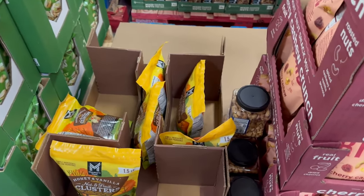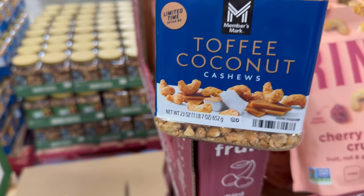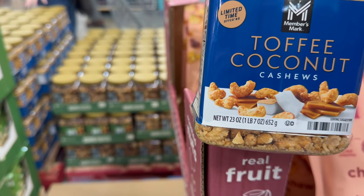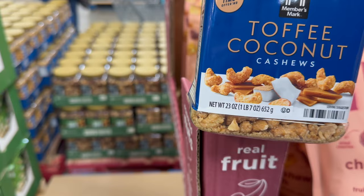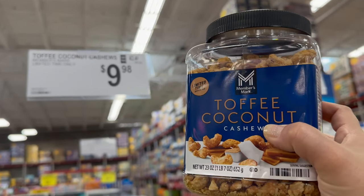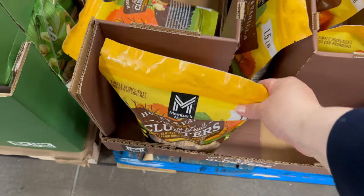Right here, toffee coconut cashews — now that is one of my favorites. I used to get these at Walmart. They only have a few left, so those sell pretty fast — limited time only. They are the Members Mark brand, 23 ounces, which equals one pound and seven ounces, for $9.98. Those look really good, and I can vouch the Walmart version is really good.